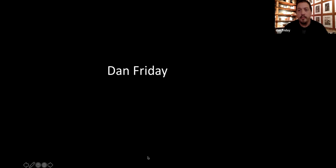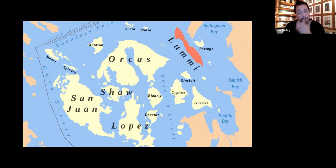Dan Friday, member of the Lummi Nation — and happy to be here today, also a glass artist from Seattle. This is where I come from. This is Lummi Island, which is a resort island and not necessarily the Lummi reservation. If you see just to the right of that, that little peninsula — that's actually the Lummi reservation. But all the San Juan Islands here, this is where the Lummi people come from.